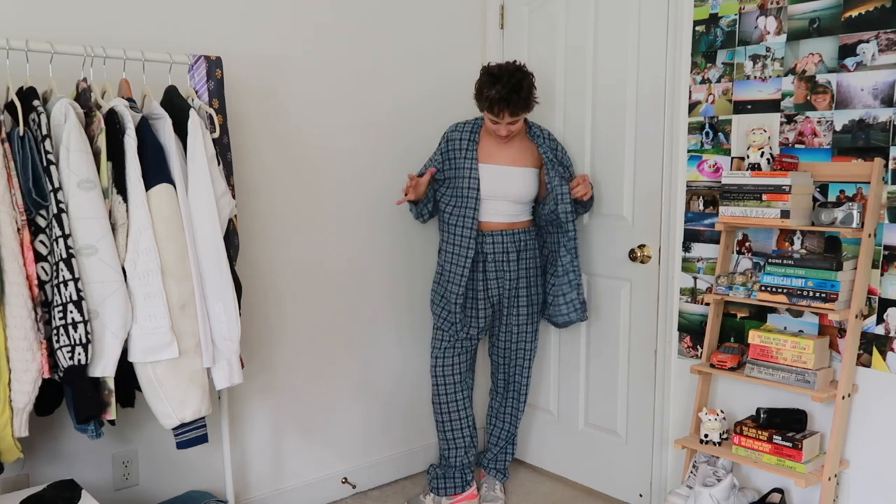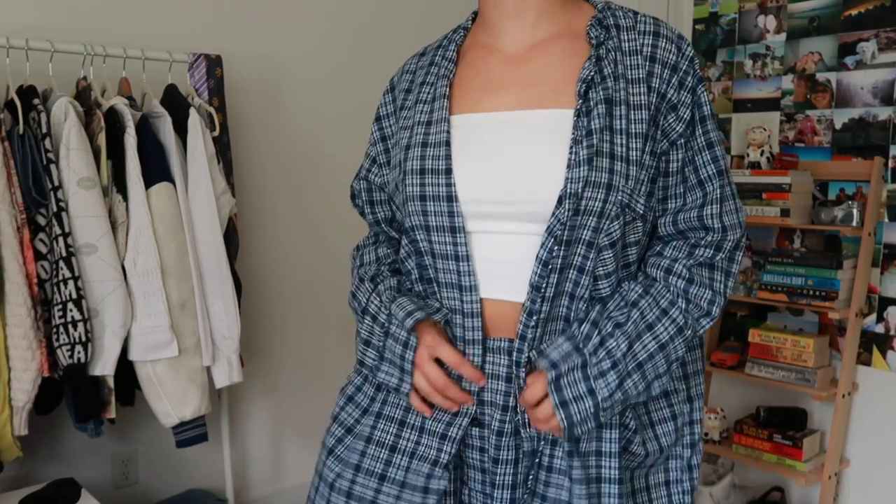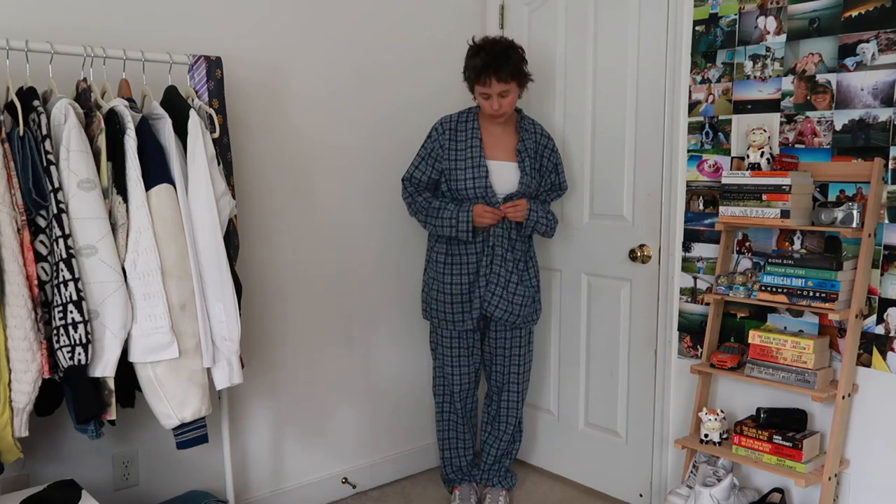A nice two-piece set — this is actually a pajama set that I thrifted. Especially if I'm running late to class, not having to pick out an outfit and just throwing this on is very nice. Sometimes I like to button it a bit, especially if it's colder, and I feel like it still looks like a cute little look with the white peeking through.